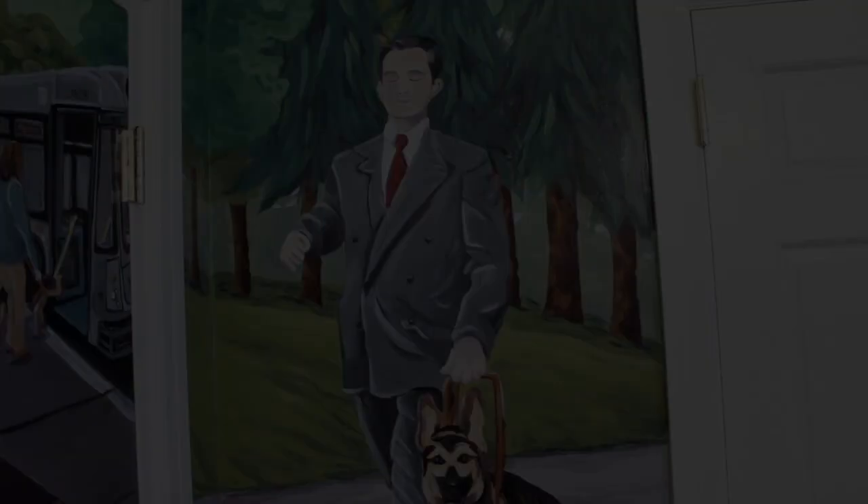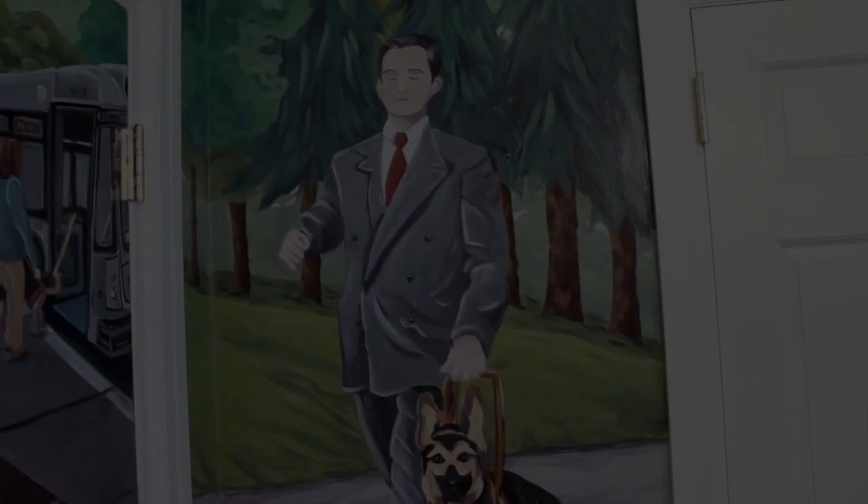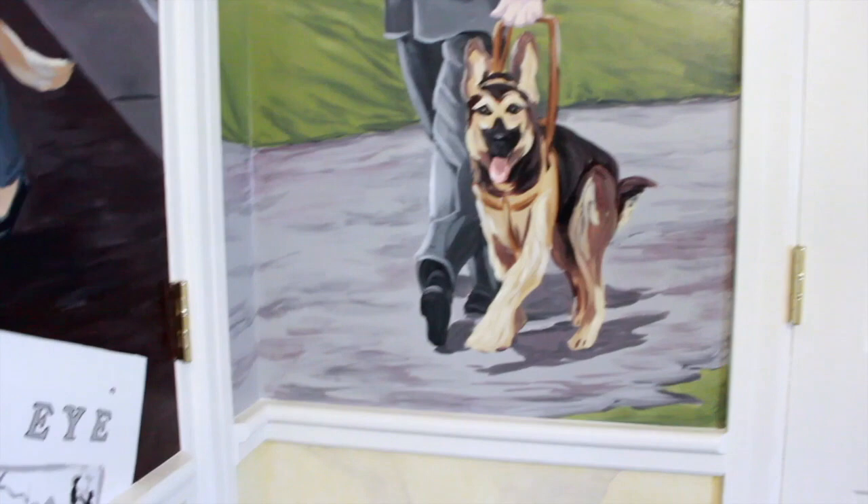On a final short wall at the right, Morris Frank, wearing a white shirt, red tie, and two-piece gray suit, walks with Buddy, his German Shepherd Seeing Eye dog. And finally, back in the center of the graduate wall is an image of the November 1927 Saturday Evening Post article, 'The Seeing Eye' by Dorothy Harrison Eustace.